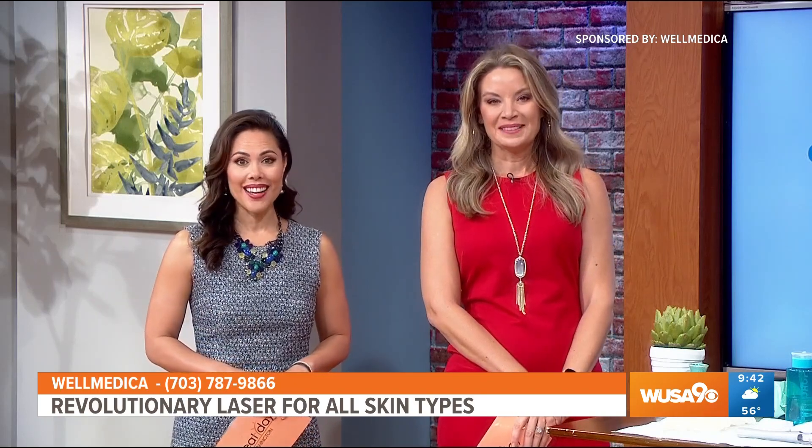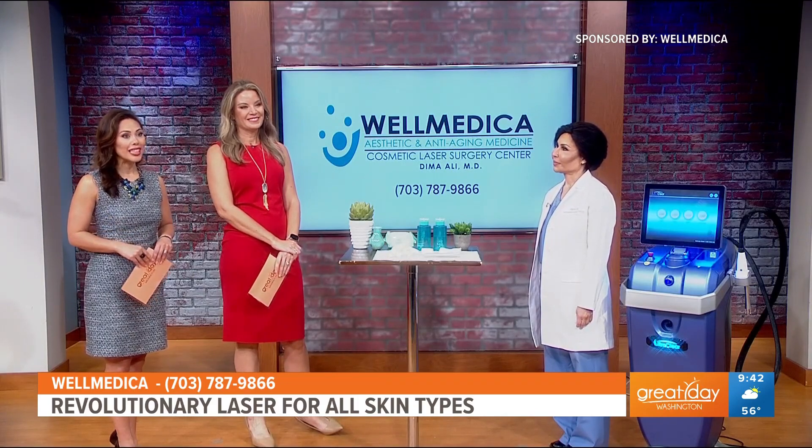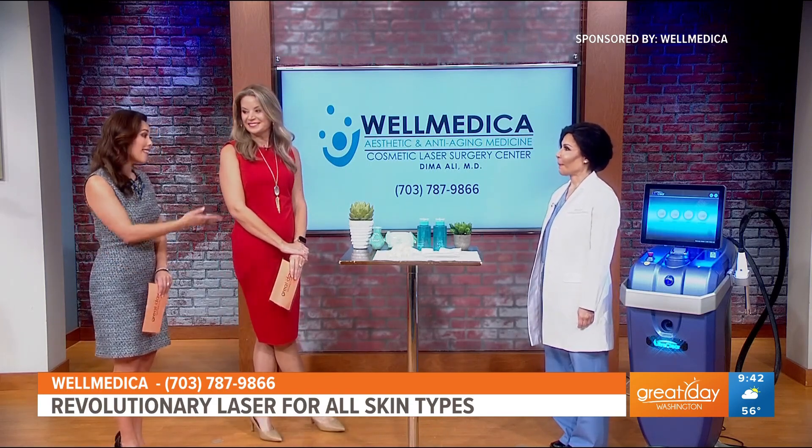We all want to look and feel our best, and our next guest is here to help us do that. Dr. Dima Ali is here and excited to offer the innovative UltraClear laser for total skin rejuvenation. Welcome back, thank you for being here. Tell us about UltraClear.